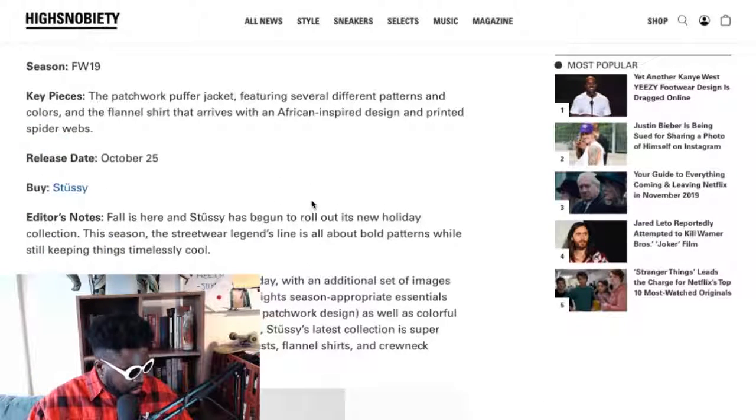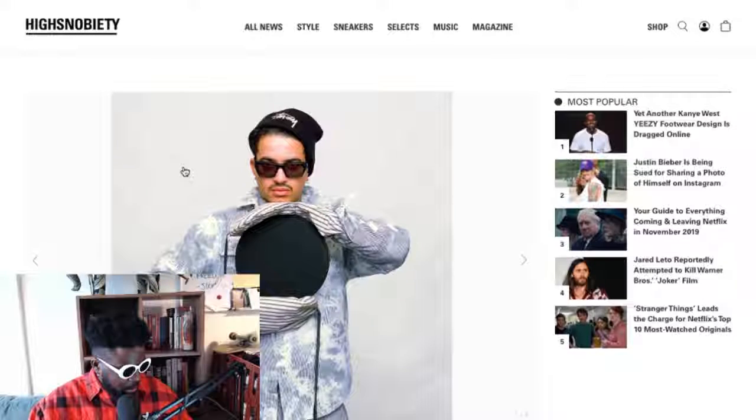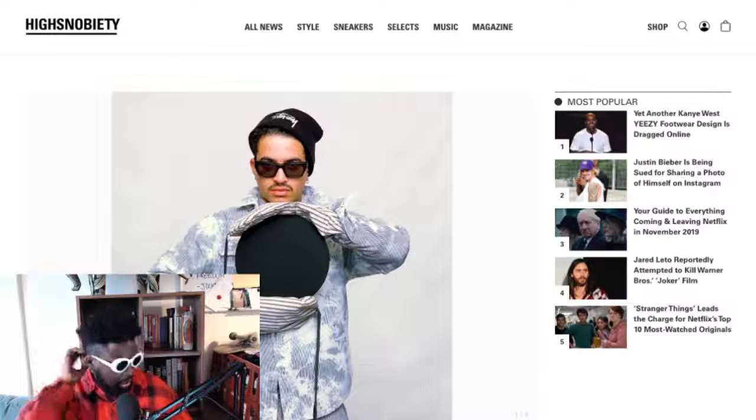The Stüssy holiday collection drops on the 25th, so check that out. It'll be available at your favorite Stüssy outlets — they've got their own store, and if you're in London you can check out their store there too. Stüssy is one of my favorites. People don't talk enough about what they went through after Sean Stüssy left, how it stagnated, but how they've come back strong — especially compared to some brands that have completely lost the plot. Congratulations and kudos to everyone on that team.